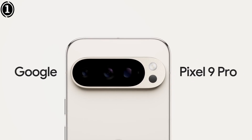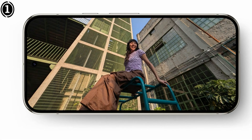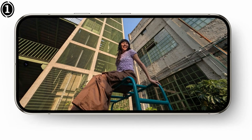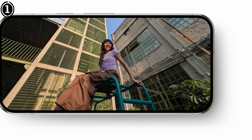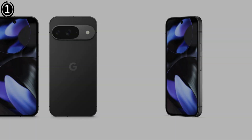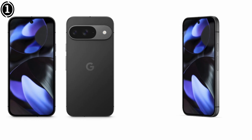This mode is beginner-friendly, requiring minimal manual adjustments, as the phone handles stacking and processing internally. Beyond stills, the Pixel 9 Pro offers a time-lapse astrophotography mode, which is perfect for creating dynamic videos of star trails or constellations moving across the sky. The Tensor G4 chipset enhances AI-driven image processing, ensuring colors remain natural and details are preserved without excessive noise.